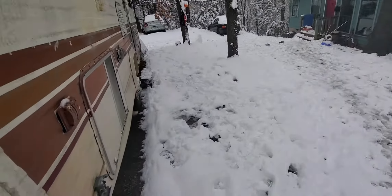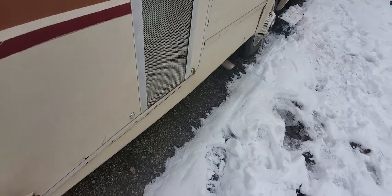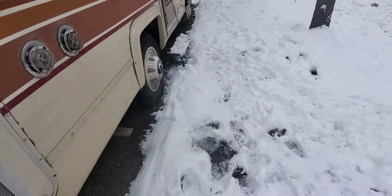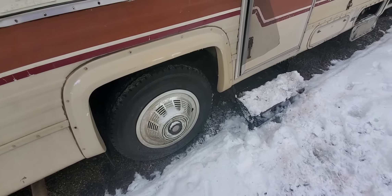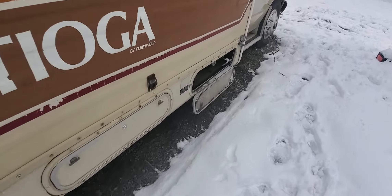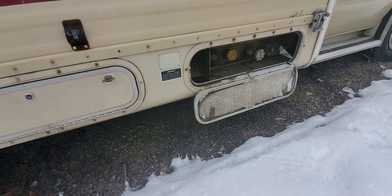The generator — when I first bought it the owner showed me how to jump it, but I haven't been able to jump it since. It was working at that time. We've got six new tires all around and they have maybe five or six hundred miles on them. There's your propane tank — it holds 14 gallons but you want to only keep about 12 in there at a time.